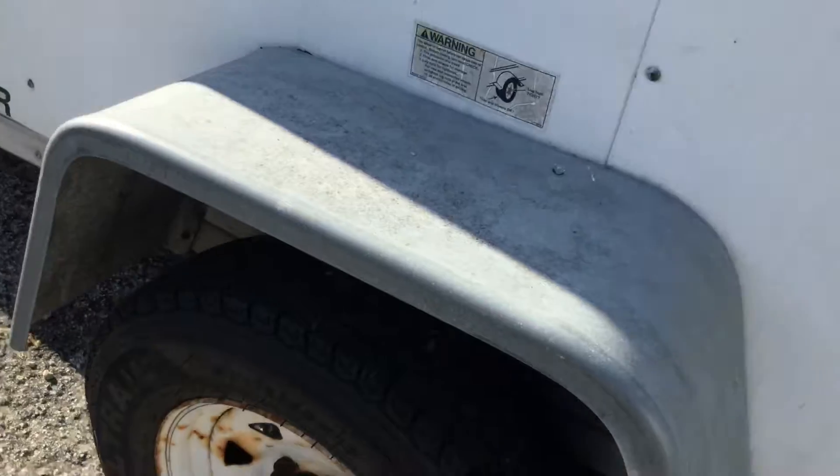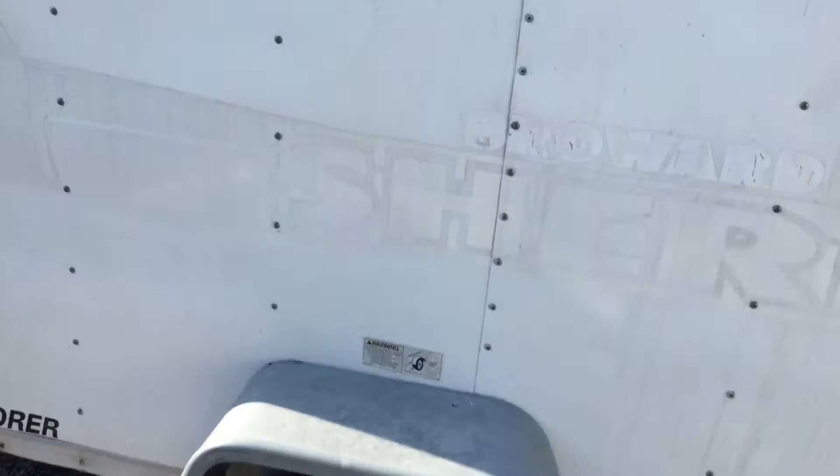This tire looks good. The little trailer is dry.